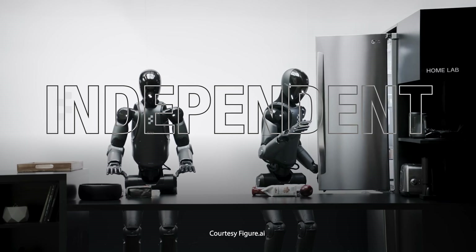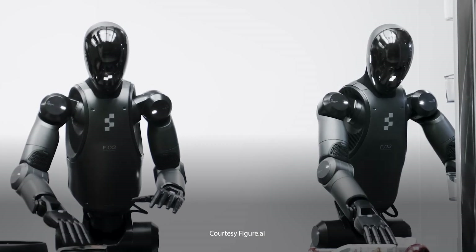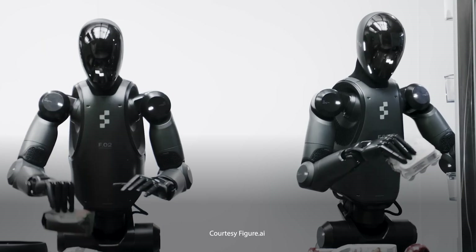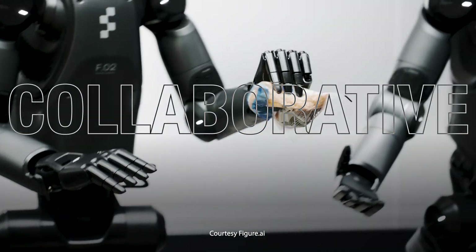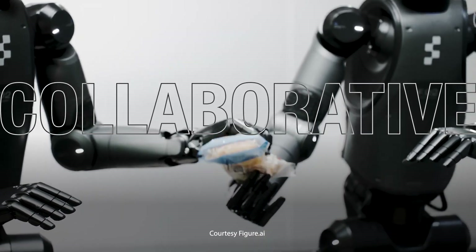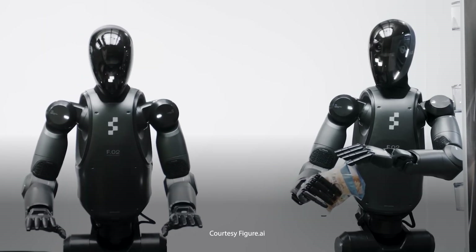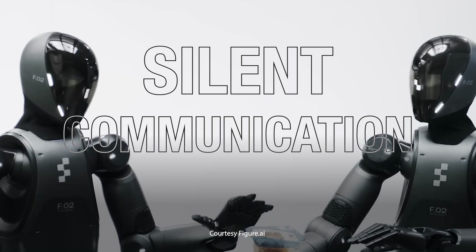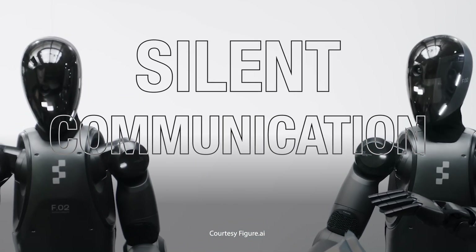There are a couple of extraordinary things the robots do. First, the figures work independently on unseen items in front of them. But what's even more outstanding is that these robots can effortlessly collaborate, and they only collaborate when one needs to pass an item to the other. The robots don't communicate verbally — instead, while staring at each other, they pause and seem to communicate telepathically.